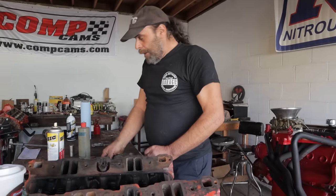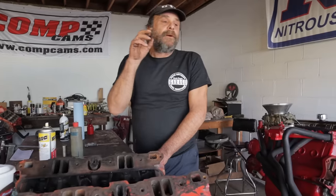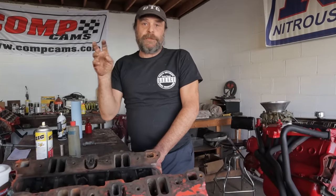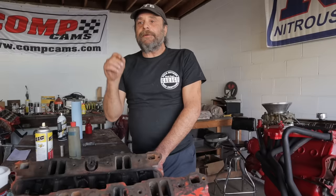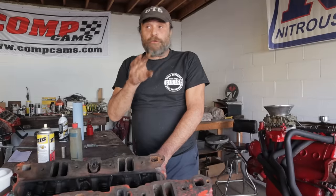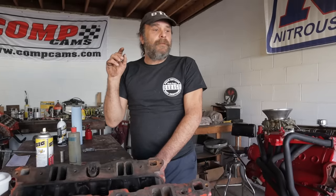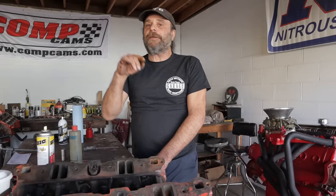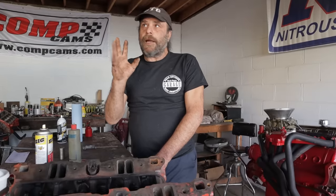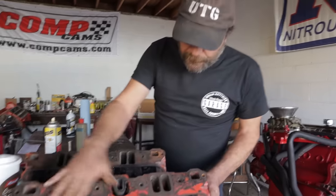All 318s were low compression motors from the get-go. 1967, '68, '69 used a closed chamber 273 cylinder head, which is a really nice head — it actually has one of the nicest exhaust ports of all the factory small block Mopar heads. The compression ratio on those early motors was 9.25:1. In 1970 they went to an open chamber head, and that's the most common head you're going to come across on a 318.